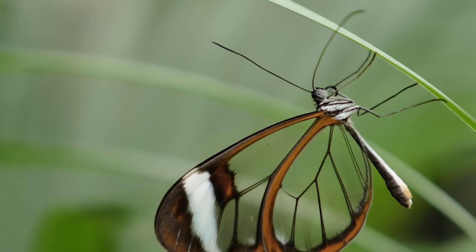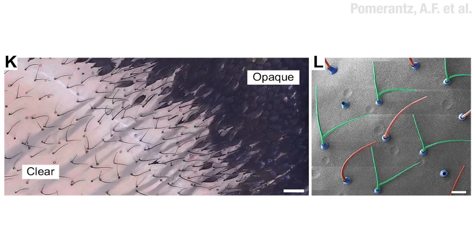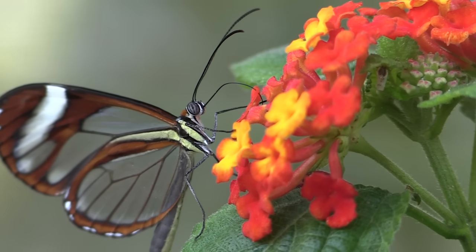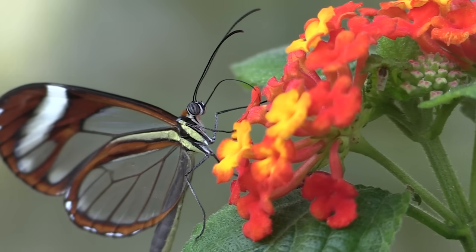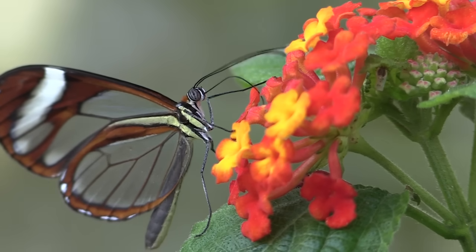The glass-winged butterfly, for example, has some of the most impressive transparency of a land animal. Those transparent parts still have scales on them — they need them to shunt water — but they're reduced into little pool noodles. Denser, pigmented scales near the edge of the wing absorb light and are dark, which you'd think would screw the whole thing up. But it's been shown that the package is enough to reduce predation.